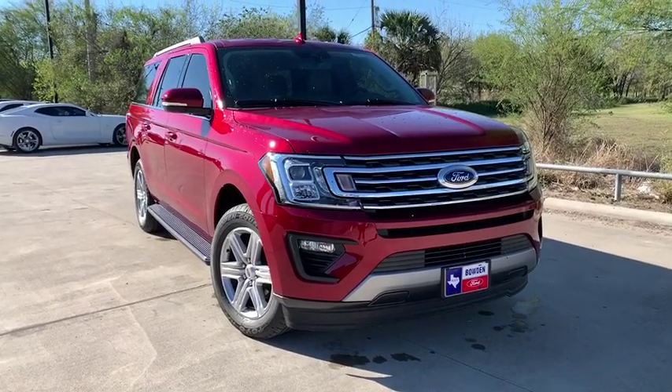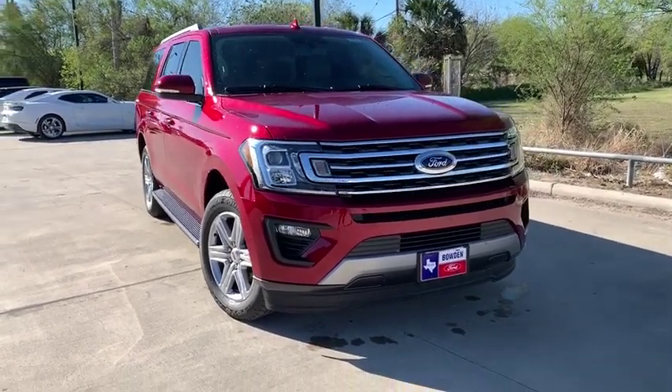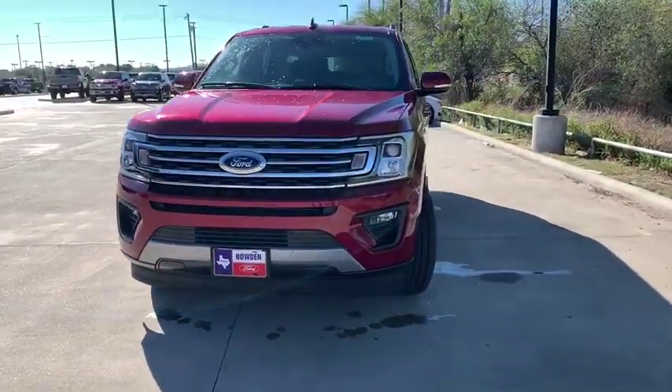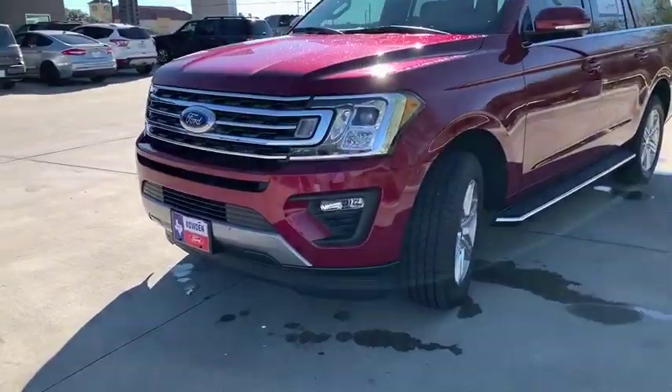Looking for the right vehicle? Check out the 2019 Ford Expedition. Powerful, controlled, resourceful. Expedition. Here are some of this vehicle's great options.